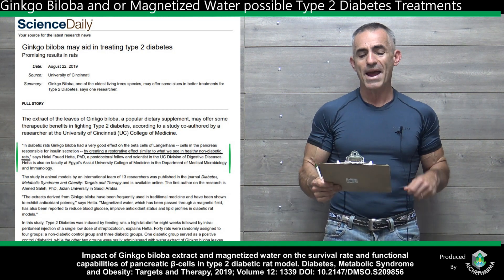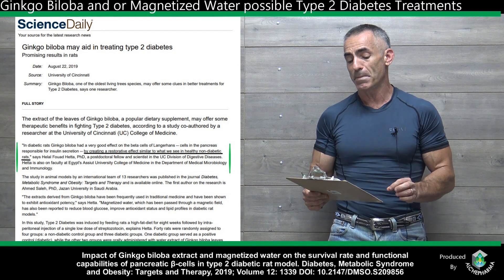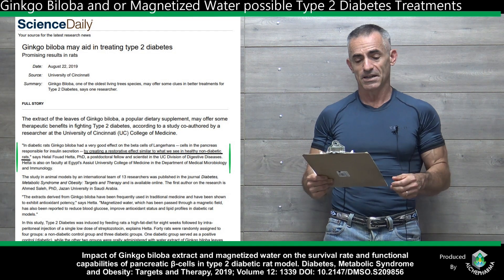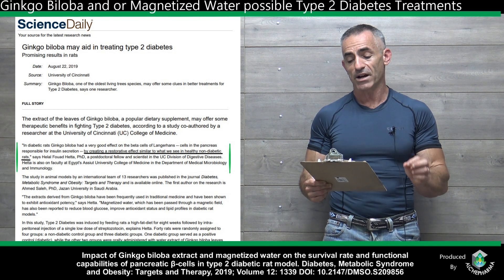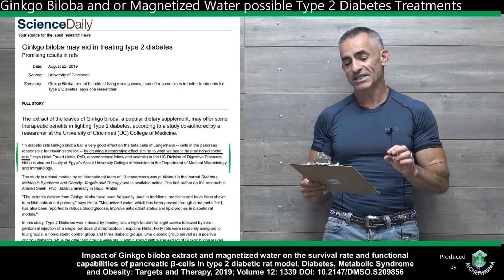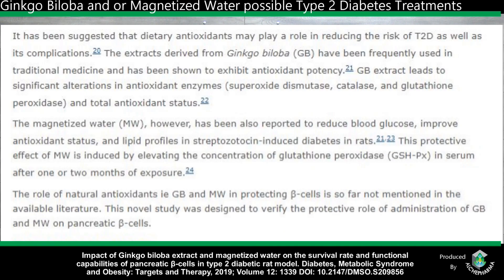Ginkgo biloba may aid in treating type 2 diabetes. The extract of leaves of ginkgo biloba, a popular dietary supplement, may offer some therapeutic benefits in fighting type 2 diabetes. In diabetic rats — this is an animal model, and we deal a lot with pilot studies — ginkgo biloba had a very good effect on the beta cells of Langerhans, cells in the pancreas responsible for insulin secretion, by creating a restorative effect similar to what we see in healthy, non-diabetic rats, very close to the controls.